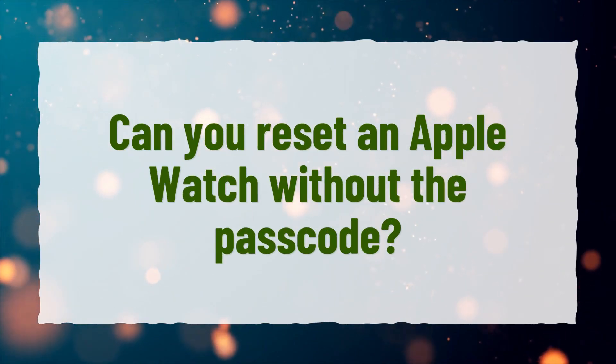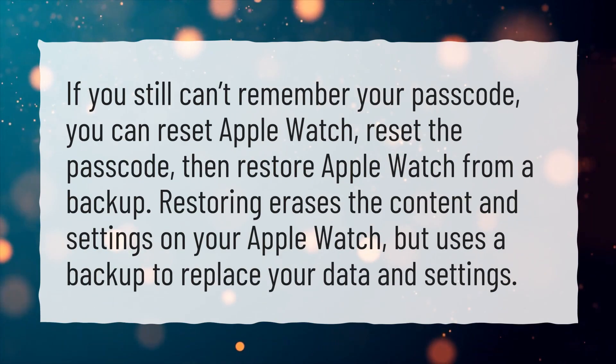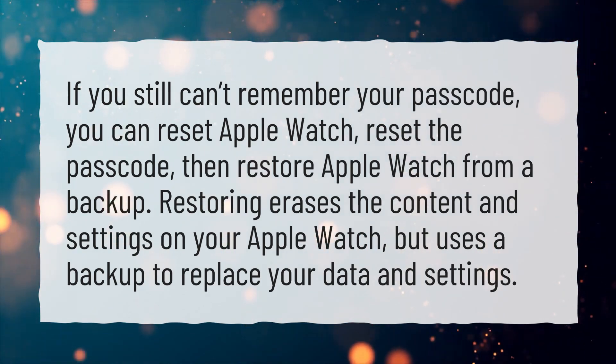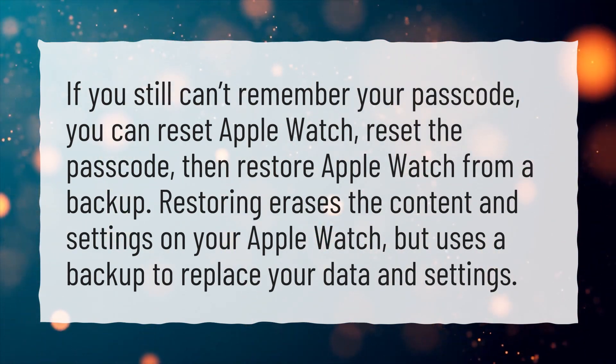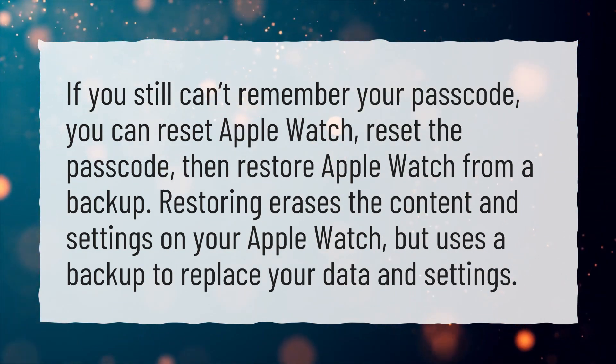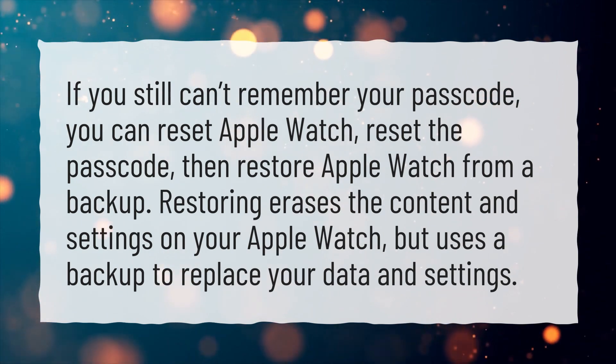Can you reset an Apple Watch without the passcode? If you still can't remember your passcode, you can reset Apple Watch, reset the passcode, then restore Apple Watch from a backup. Restoring erases the content and settings on your Apple Watch, but uses a backup to replace your data and settings.